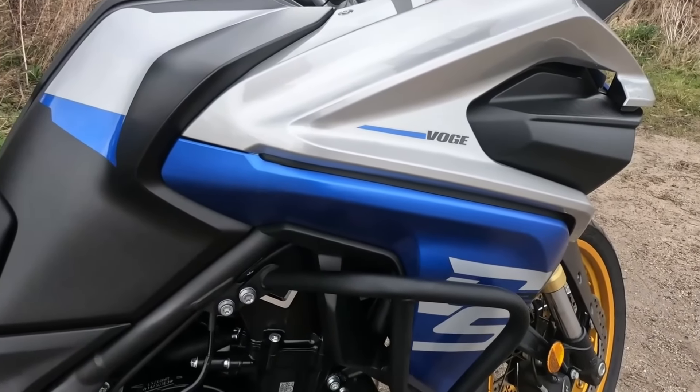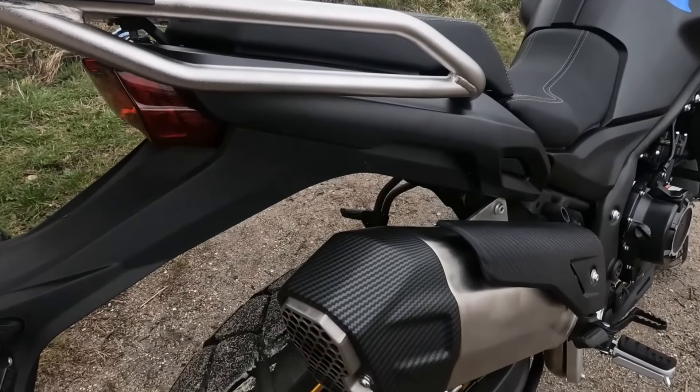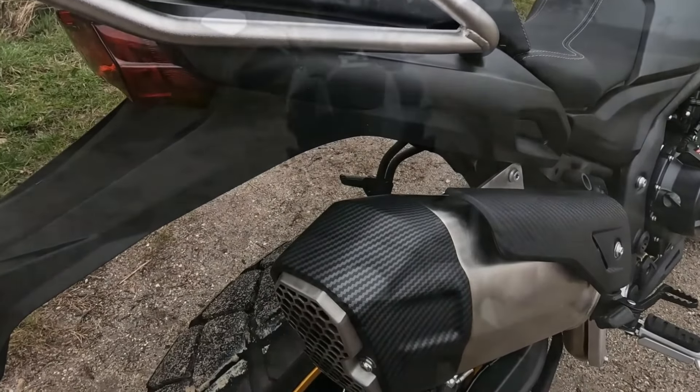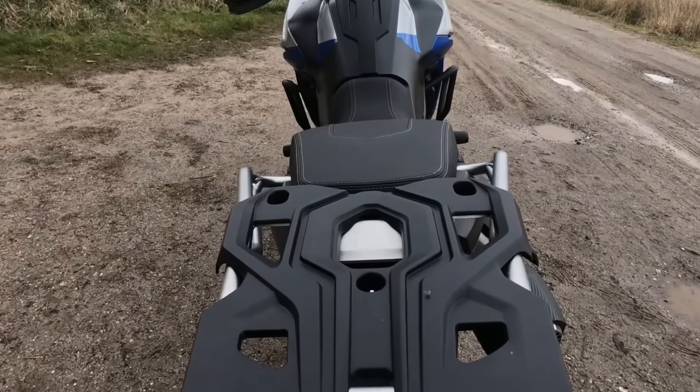The Voge DS525X combines modern aesthetics with practicality. Its robust frame and adventurous stance invite you to explore, whether you're navigating city streets or heading off the beaten path. This bike is not just a mode of transport — it's an invitation to adventure.